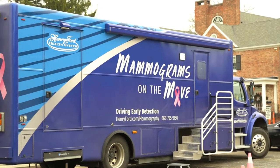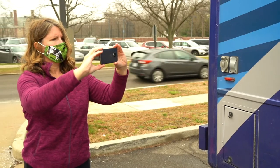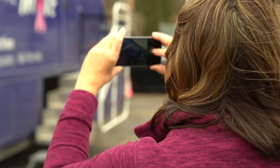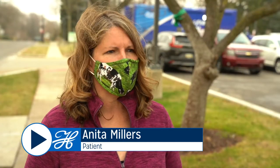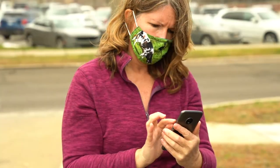Henry Ford's big blue mobile mammogram bus caught Anita Miller's eye as she left her physical therapy appointment. So she pulled out her phone and snapped a photo. She has a friend who works with a breast cancer organization abroad, and she thought she'd take a picture and ask if they have something like that.